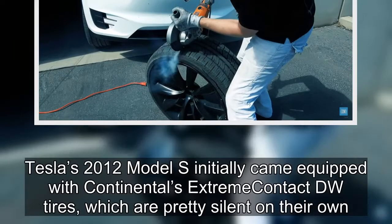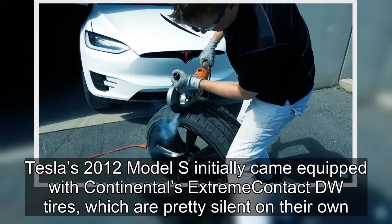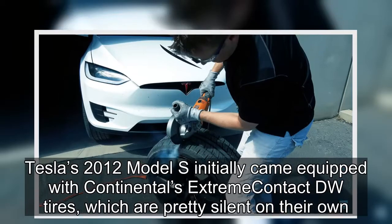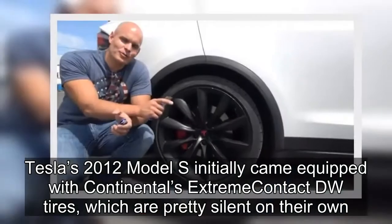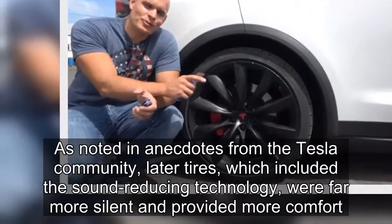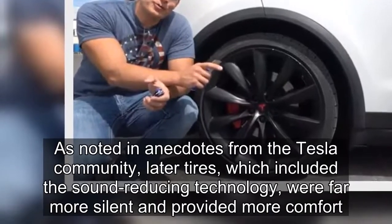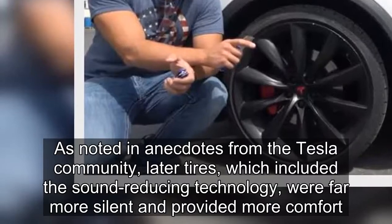Tesla's 2012 Model S initially came equipped with Continental's Extreme Contact DW tires, which are pretty silent on their own. As noted in anecdotes from the Tesla community, later tires which included the sound-reducing technology were far more silent and provided more comfort.